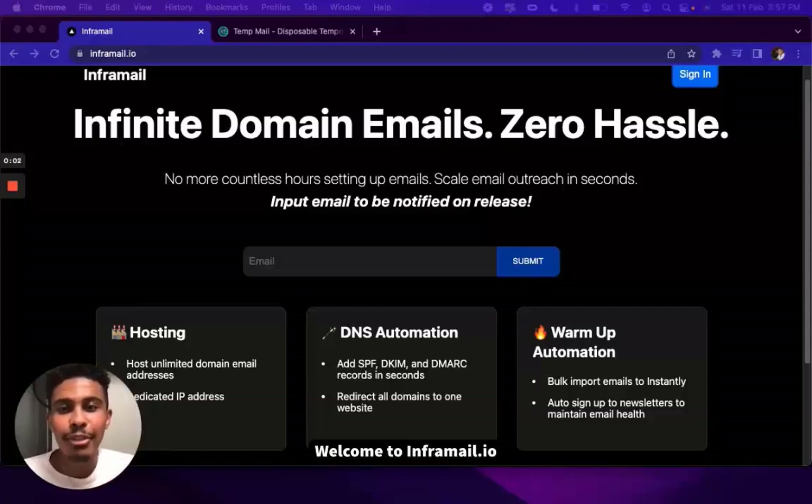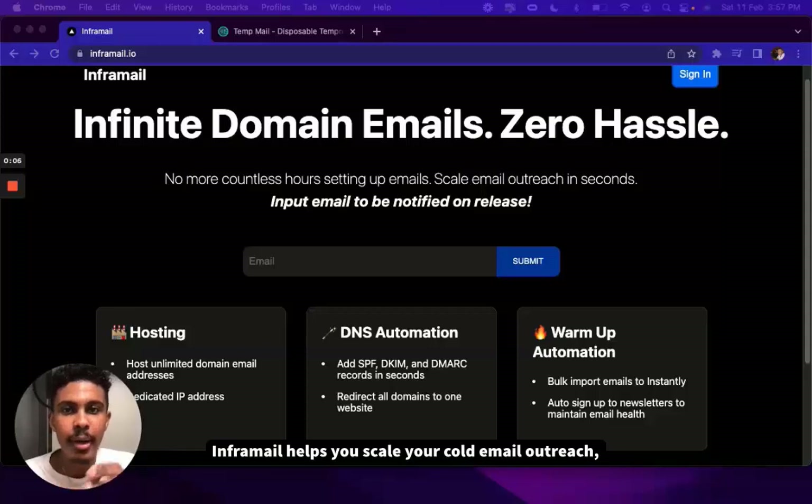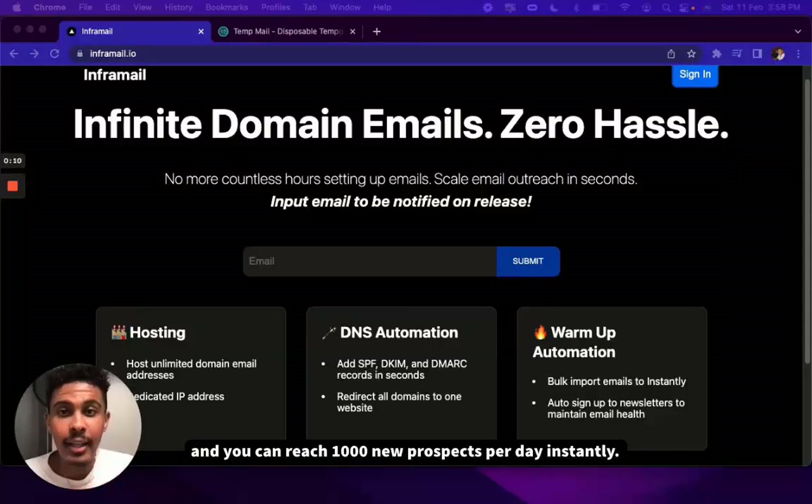Hello everyone, my name is Kadoos. Welcome to InforMail.io. InforMail helps you scale your cold email outreach and you can reach 1,000 new prospects per day instantly.